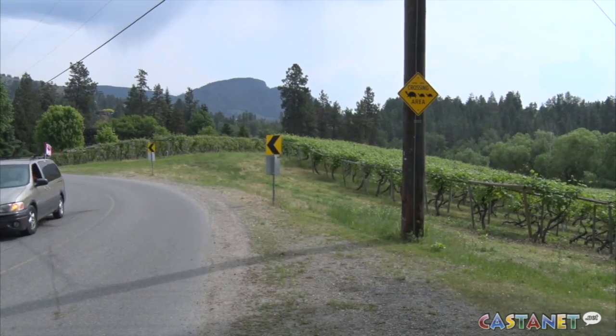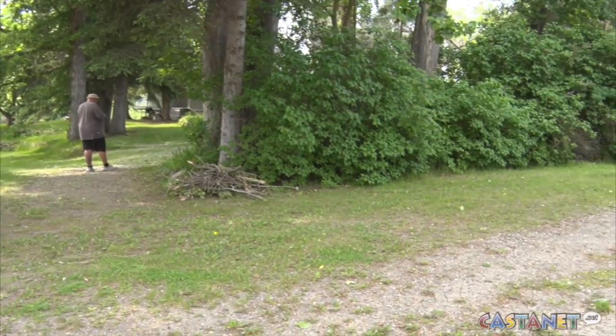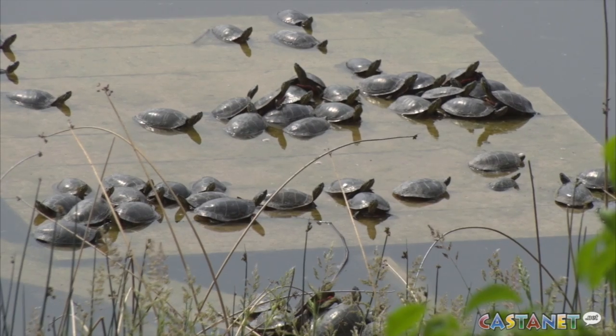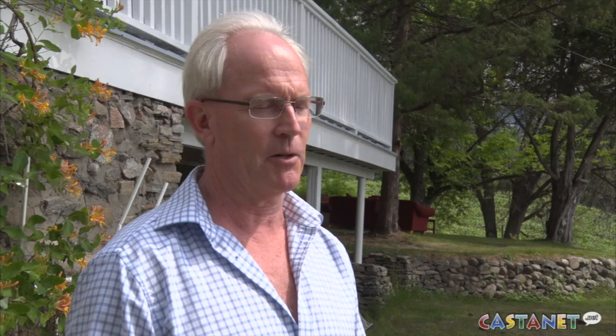People are driving around wetlands — not only the Belgo Pond but other wetlands through the valley — and you just might want to be aware of turtles crossing the road. They're kind of the same color as pavement, so they might look like a rock, and a lot of people probably just don't notice.